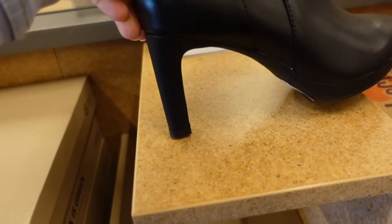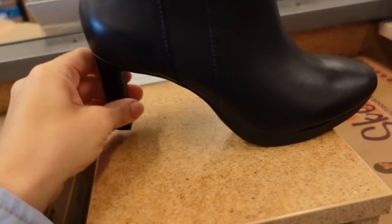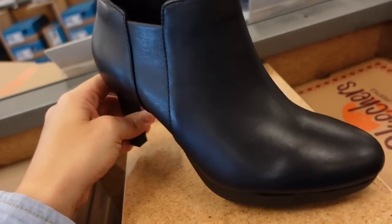New bootie from Clark's — these are very comfortable. They have a little sled on the back. How good are these? Zipper on the side. $89.99.